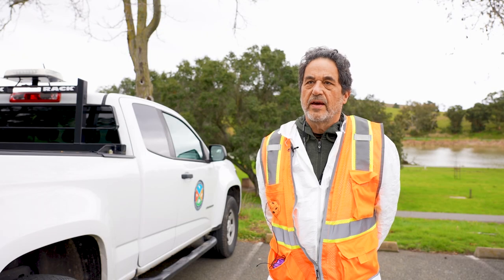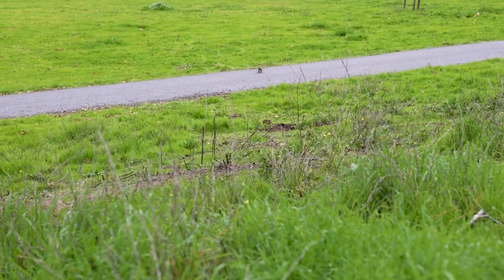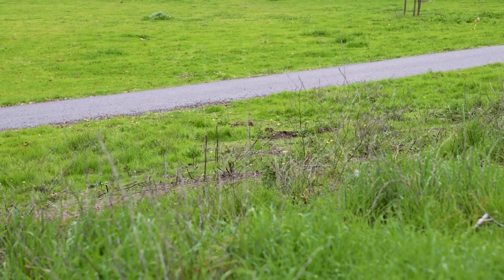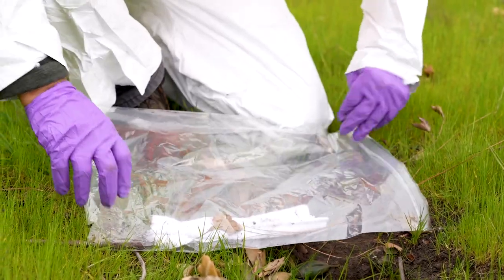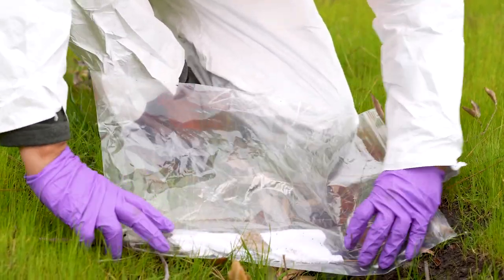Our plan is to survey a variety of park sites including county and city parks, because the ground squirrel is so ubiquitous throughout the county, we'd like to sample their fleas to test for any diseases they may carry.